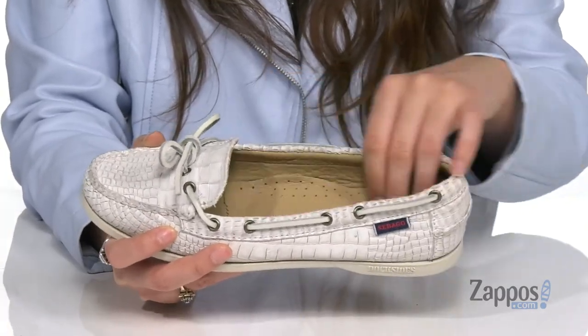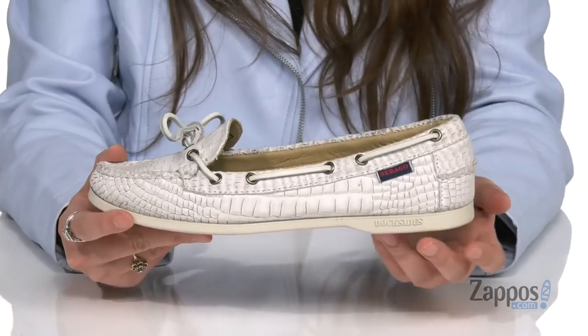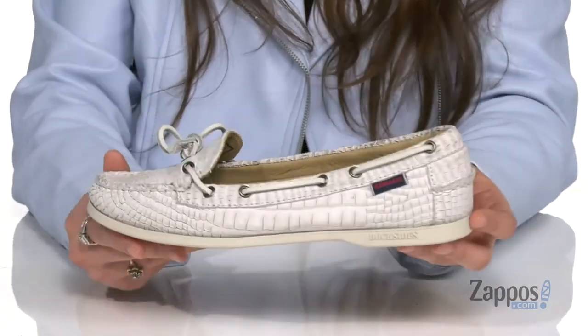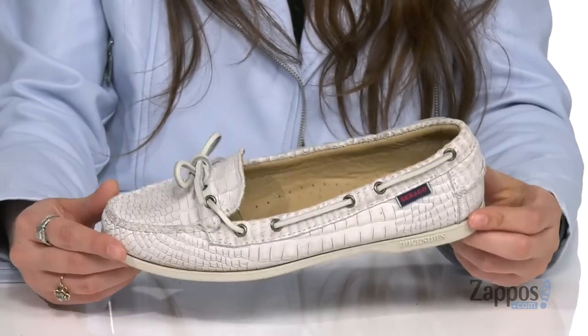There's a padded footbed that features perforations for breathability, and it's going to deliver so much comfort. They have a little bit of a heel at the bottom so you're not too flat on the ground, and it's all on top of a textured outsole.